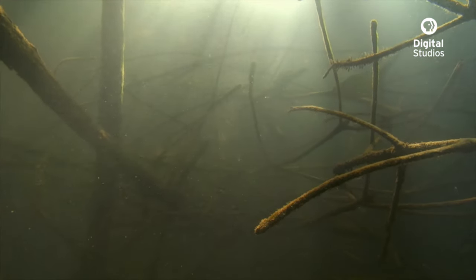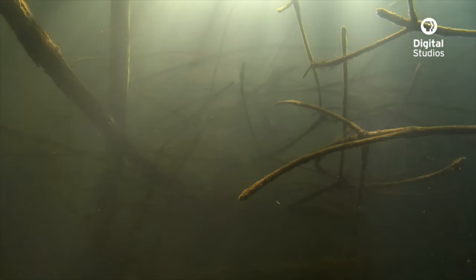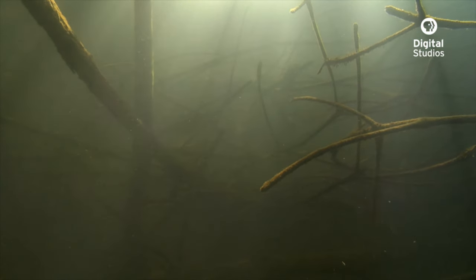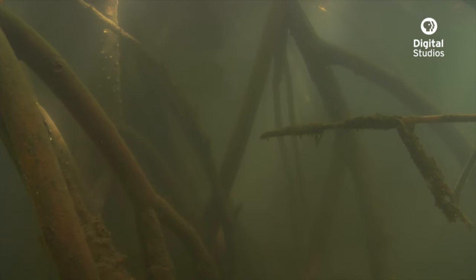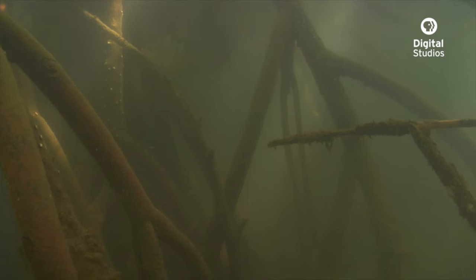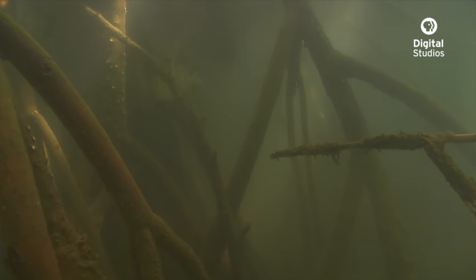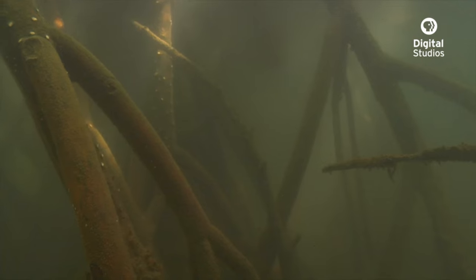The shelter that the mangrove roots provide is a great refuge for small fish to avoid predators, and it's a well-known nursery area for a lot of coral reef fish. During our time in the mangroves, the few fish that did appear seemed to vanish into the darkness, like some kind of apparition.